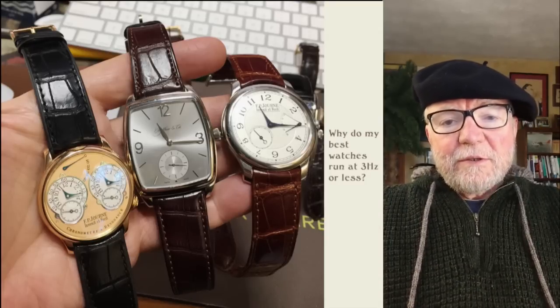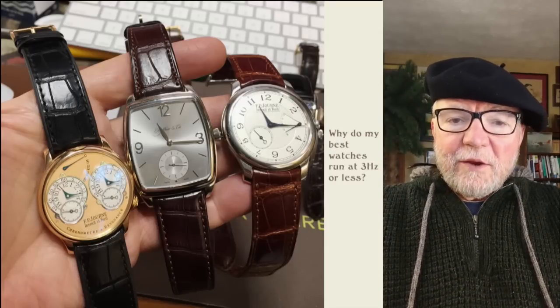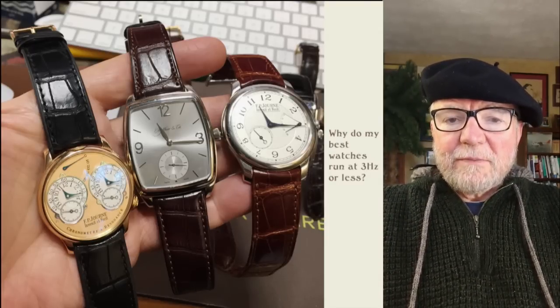Hi everybody, I'm Bill Sanders and this is Watch Arts Science, the art and science of watch collection.